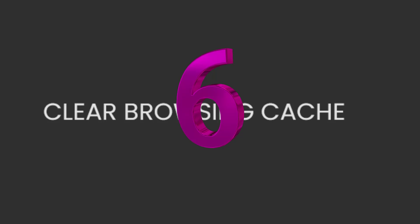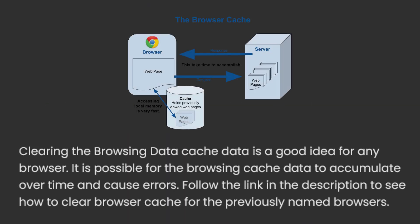6. Clear browsing cache. Clearing the browsing data cache is a good idea for any browser. It is possible for the browsing cache data to accumulate over time and cause errors. Follow the link in the description to see how to clear browser cache for the previously named browsers.